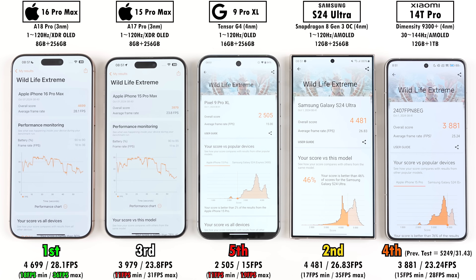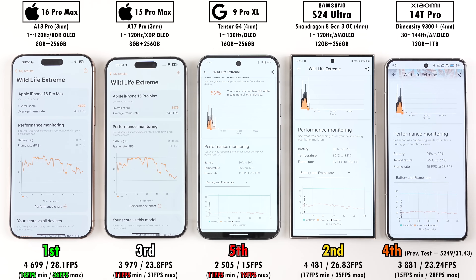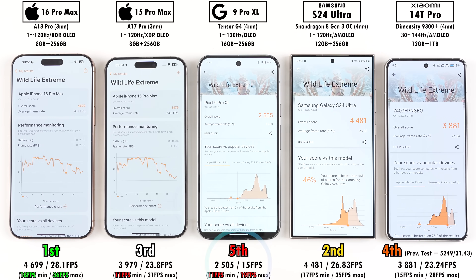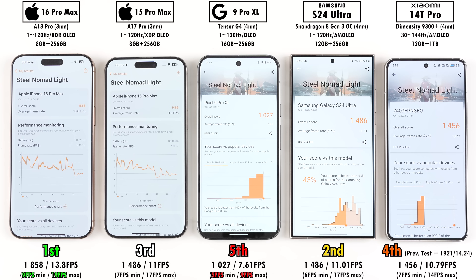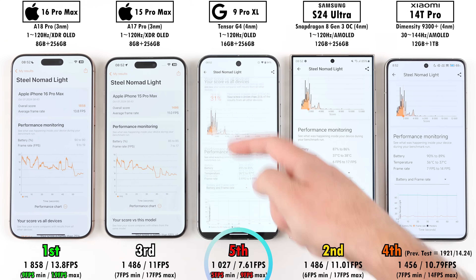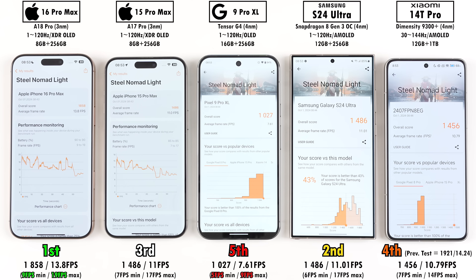For graphical benchmarking starting with 3DMark Wildlife Extreme, note that the Xiaomi throttled after Geekbench, which is not a good sign for long gaming sessions — though in my full review without back-to-back benchmarks it scored quite a bit higher. Overall it placed fourth here, the iPhone 15 Pro Max placed third, the Pixel 9 Pro XL was last, the S24 Ultra placed second, and the iPhone 16 Pro Max placed first by quite a margin over its Android counterpart. For Steel Nomad Lite, the Xiaomi again throttled — though throttling just means the device cools its CPU when it gets too hot, directly affecting performance. All placements remained the same: Pixel last, iPhone 15 Pro Max third, Xiaomi fourth, S24 Ultra second, and iPhone 16 Pro Max first.